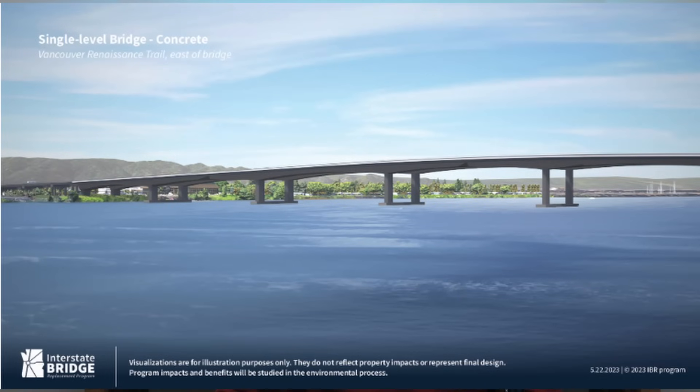Costs for this new bridge are expected to be as much as $7.5 billion — that's with a B — which would make it among the most expensive bridge projects in the United States. The breakdown for these costs is $2.5 billion for the bridge itself, $2 billion for a light rail line that goes across the bridge, and $3 billion for new interchanges and the approaches.